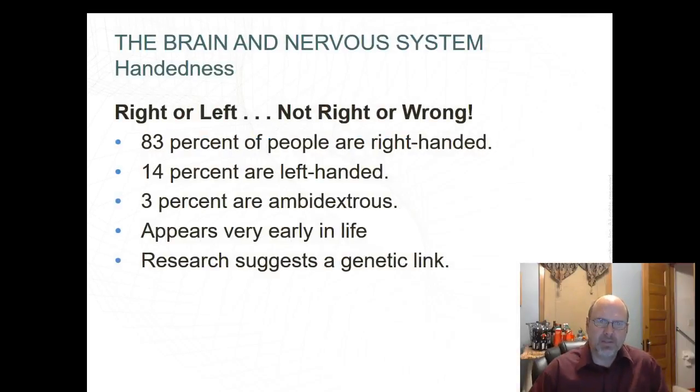Right and left-handedness — right or left, not right or wrong. Handedness emerges between ages 2 and 6 years of age. Although 83% of people are right-handed, 14% are left-handed, and 3% are ambidextrous. It appears early in life and research suggests there is a genetic link that causes this.